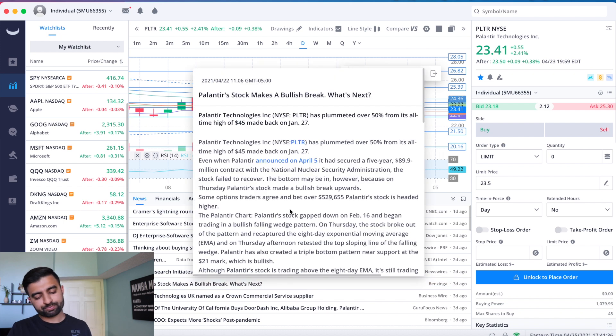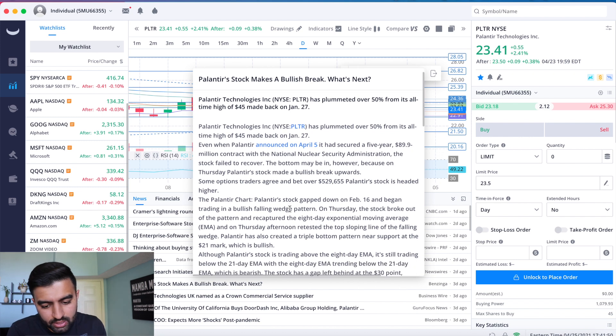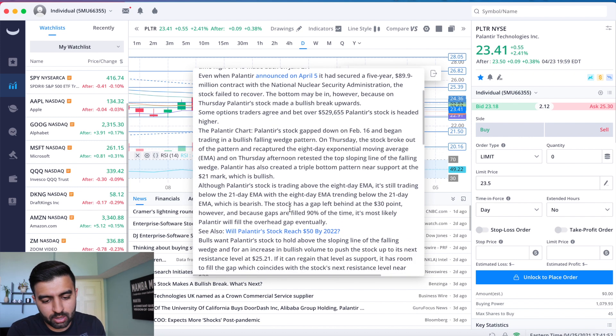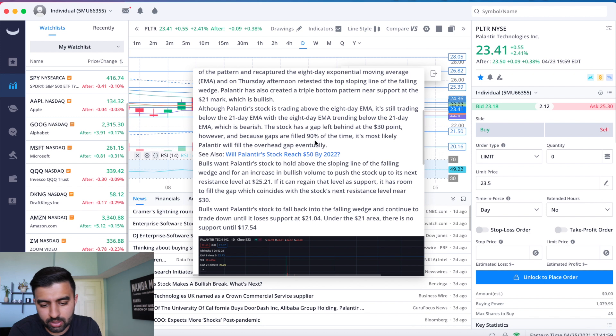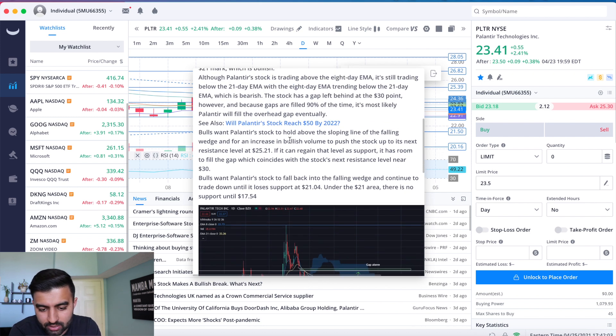There's an article discussing Palantir's recent trading. On April 5th, Palantir got a five-year $90 million contract with the National Nuclear Security Administration — we covered that. There was also a $500,000 options bet placed that the stock would be higher. The article also touches on the 8 EMA and 21 EMA levels.